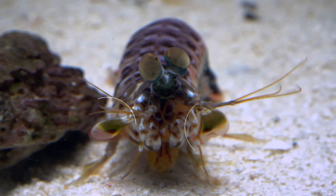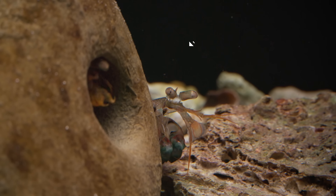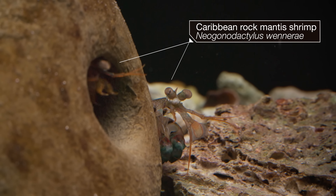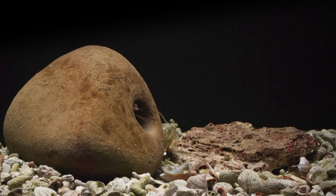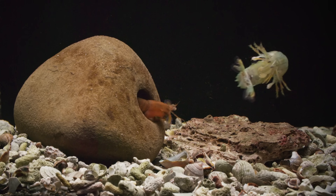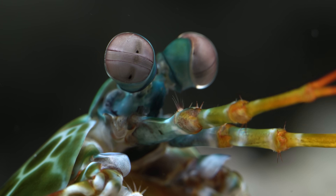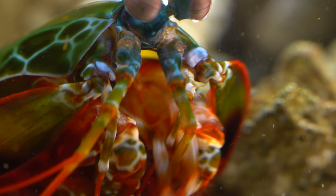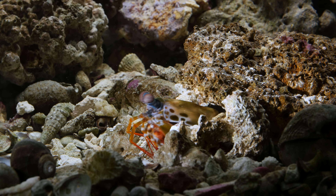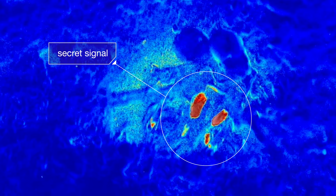Some mantis shrimp take this one step further and produce their own special kind of polarization, and they use it as a secret code. Mantis shrimp are incredibly territorial — they will defend a burrow to the death. But some, like our smasher, have a way of avoiding the fight. When he looks into a burrow, he can tell that another mantis shrimp has already claimed it by the way light is hitting its body. That's the secret code.